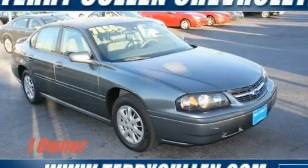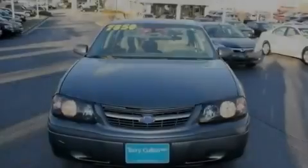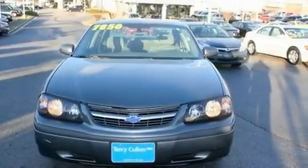This is a 2004 Chevrolet Impala. It has a 3.4-liter 6-cylinder engine and a 4-speed automatic transmission.